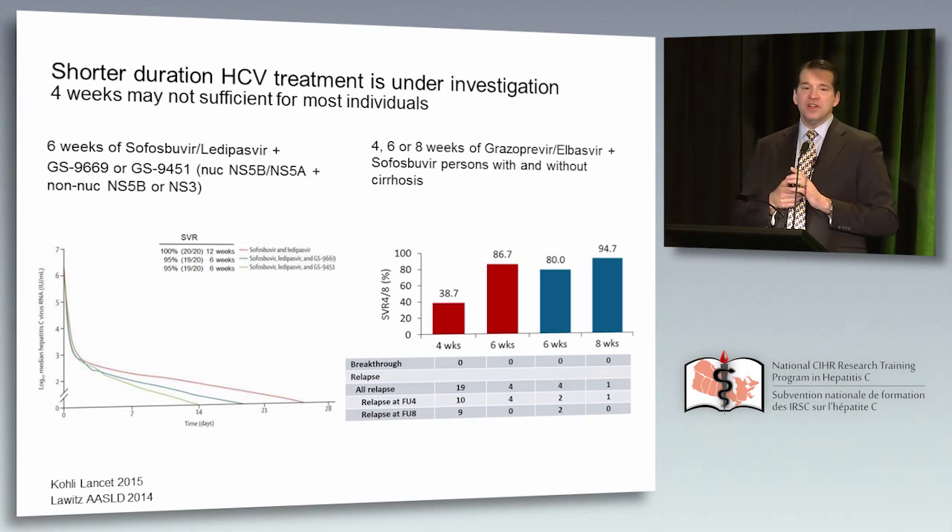What about shorter duration of therapy? There was a lot of excitement about four weeks. Just published in the Lancet, the combination of a protease inhibitor, NS5A, plus nucleotide showed a rapid decline when protease was added, suggesting you may be able to clear infected hepatocytes more quickly — and indeed they cured 95% at six weeks. But the sobering data from the liver meetings in the fall was that four weeks of grazoprevir and an NS5A plus sofosbuvir eradicated virus in only 38% of patients. In my mind, four weeks is simply too short with what we're currently doing, but studies are underway.